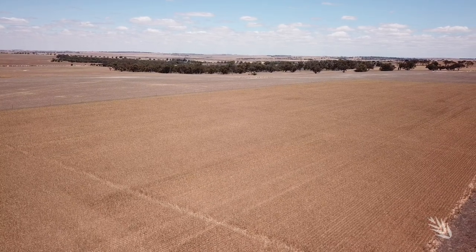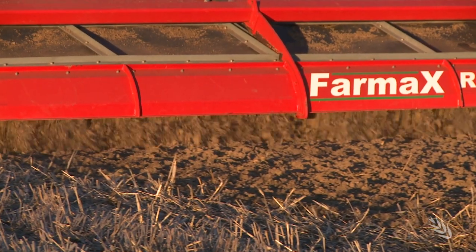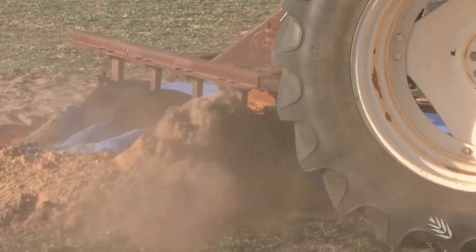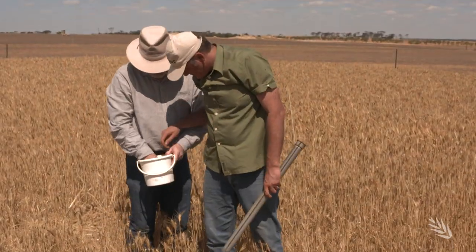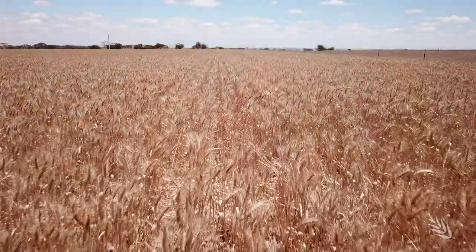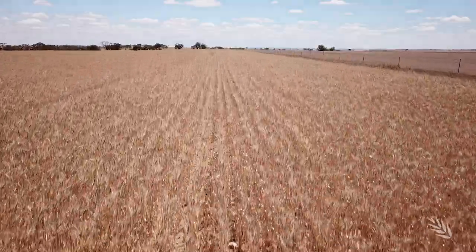GRDC Soil Constraints West has been a five-year collaborative project to identify and address major soil constraints that limit crop production. The aim is to increase soil health and profitability for growers. While the long-range research has been based in Western Australia's Grainbelt, the findings can be applied across Australia's southern cropping regions.